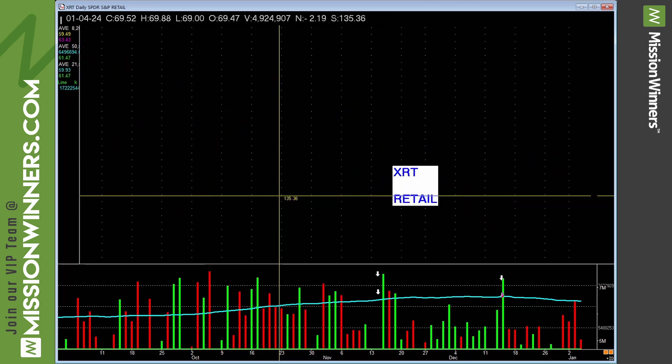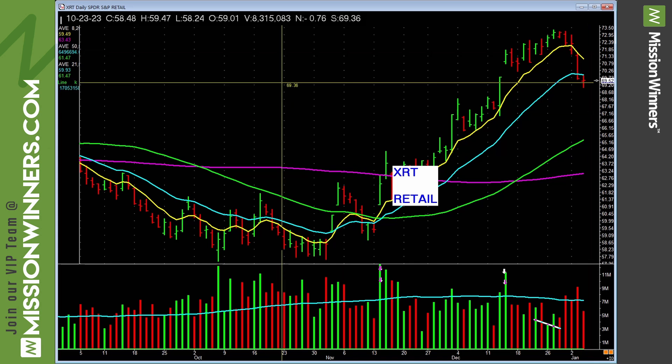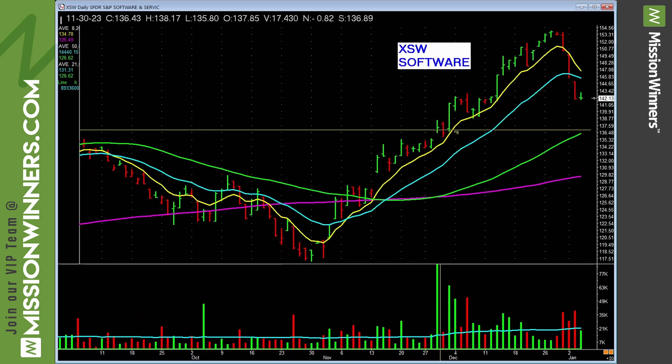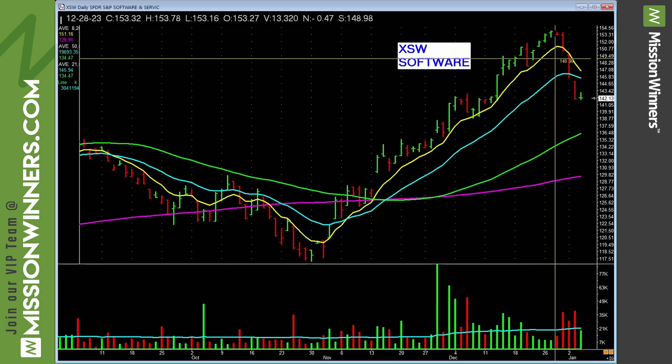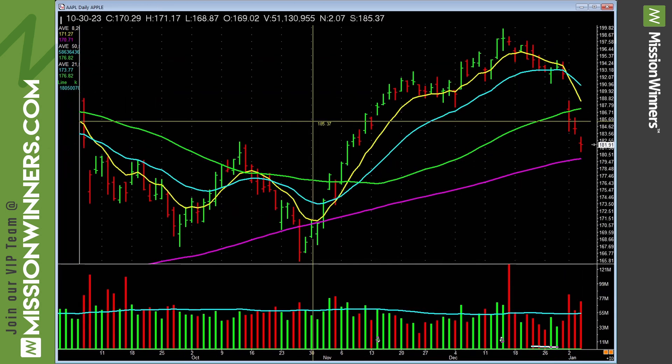Oil and gas — nothing there, leave it alone. Retailing had a decent run but is pulling back on fairly heavy volume — needs to show some up power; until it does, be careful. Software has had a good run — we've been involved with software — but it pulls back on fairly heavy volume, needs to show some power; until it does, be cautious with software.